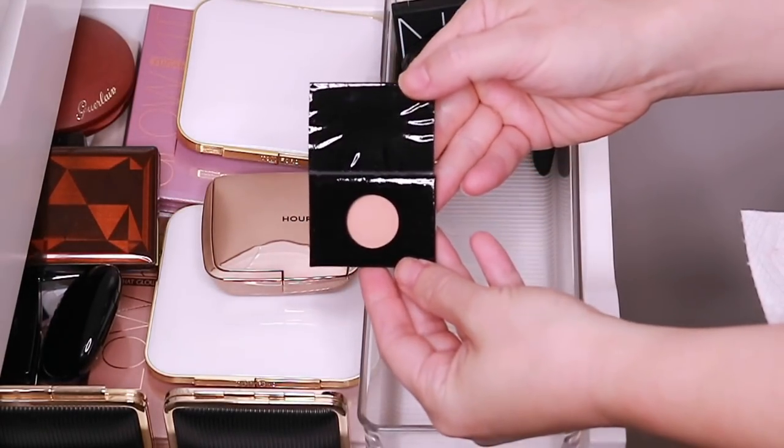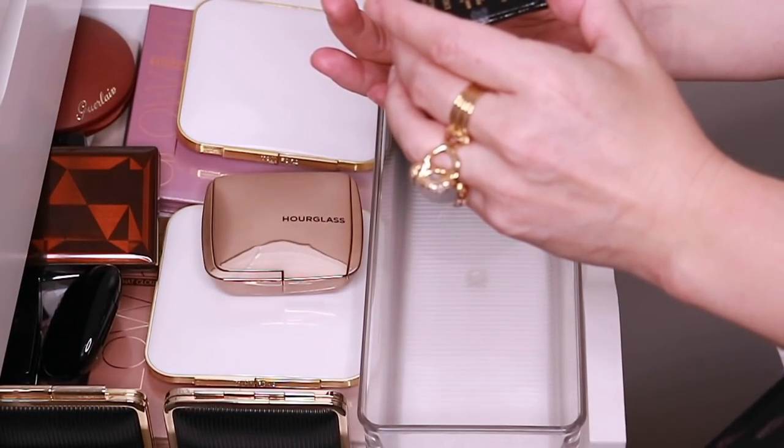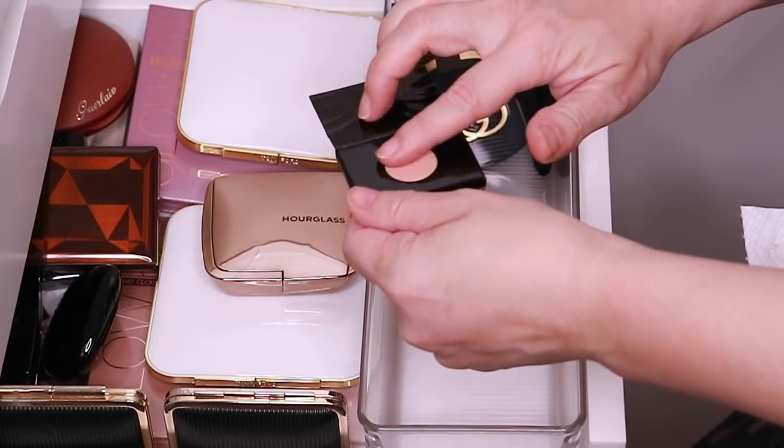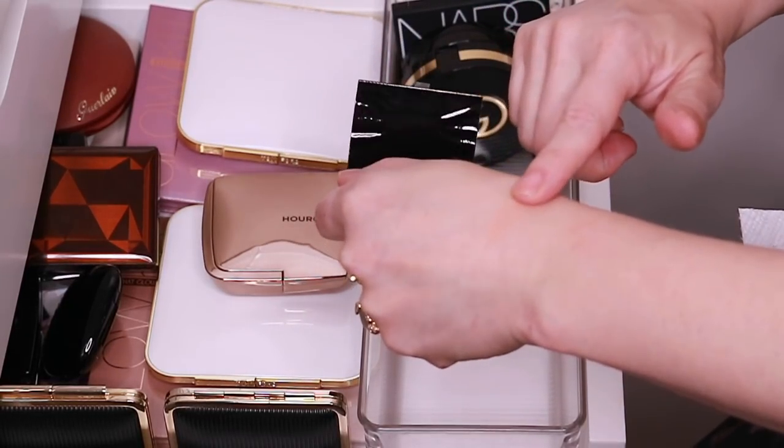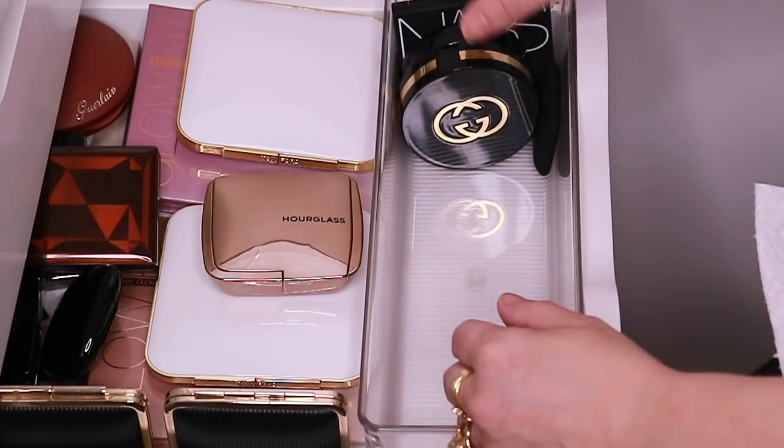Here is a little deluxe sample of the Kevin Aucoin Desert Days matte bronzing veil. This one is very, very light — it's almost like a blush. So I don't use this one very often.